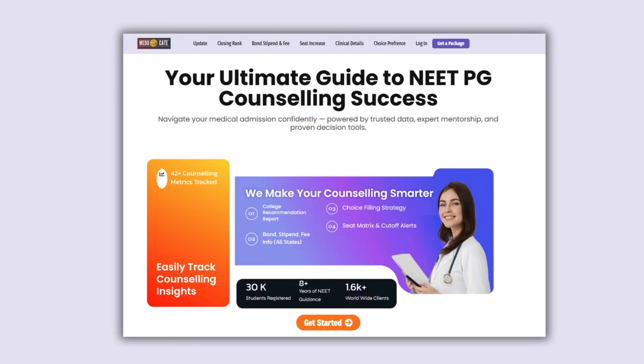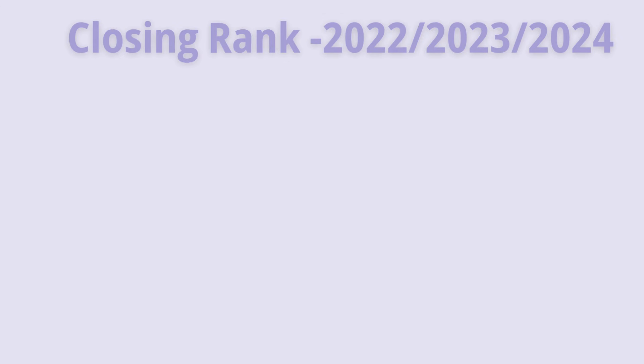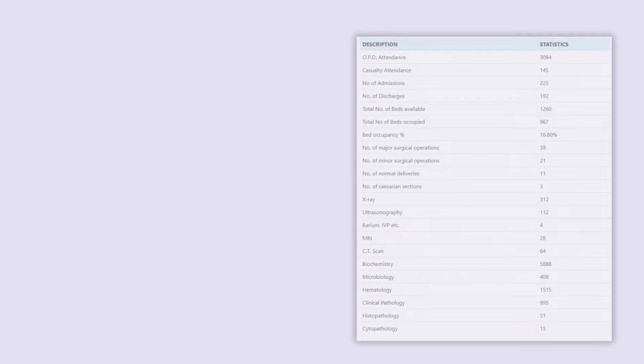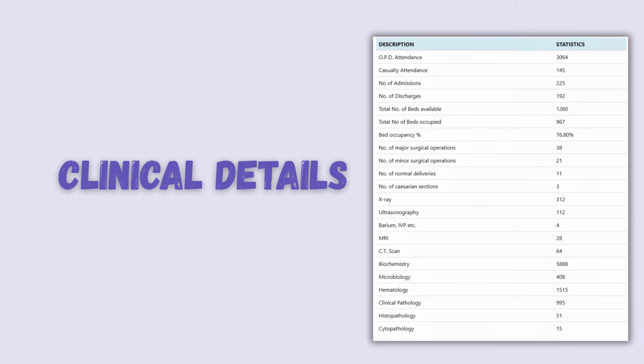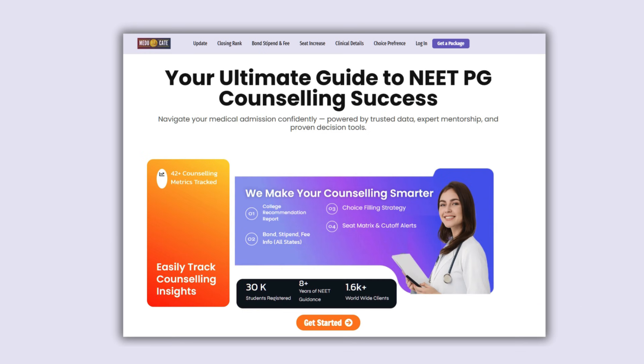For students who want everything in one place, choose our premium counseling portal. This portal gives you a single dashboard with bond, stipend, fees, historic cutoffs, clinical exposure details, and smart choice preference tools, so you can compare colleges, simulate choices, and finalize your strategy quickly.